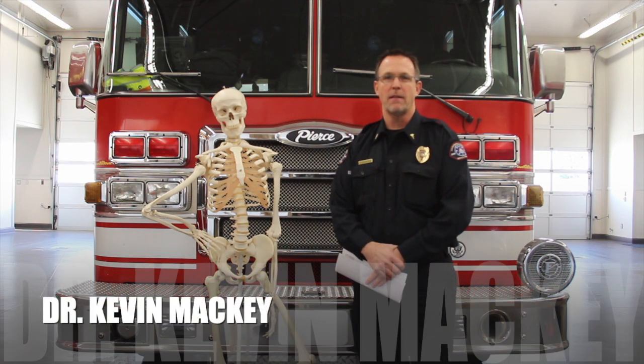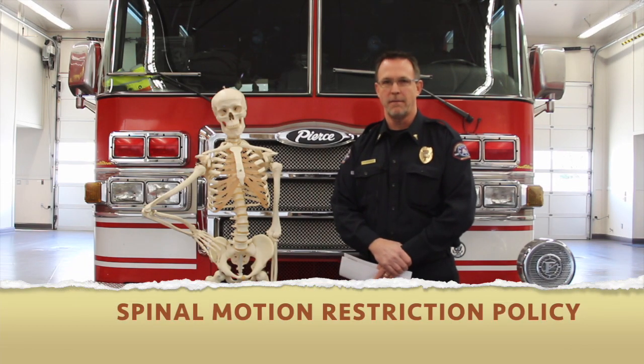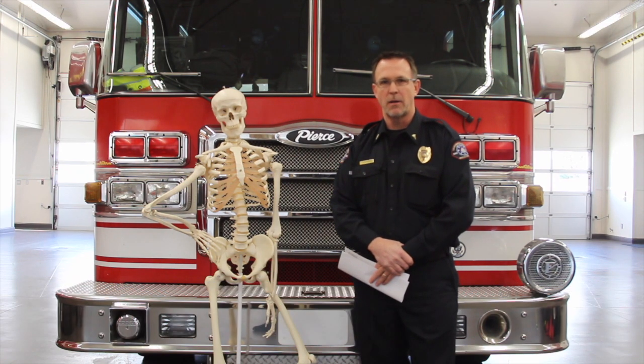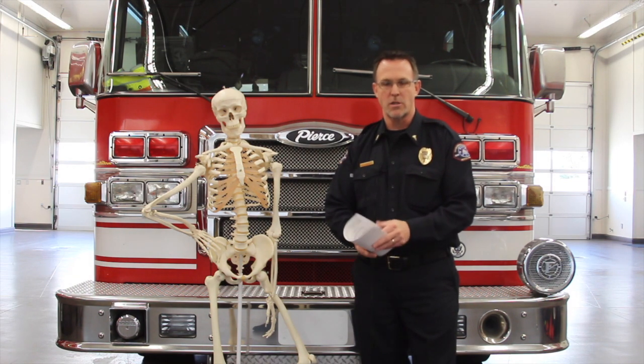Hello and welcome to 5 Minutes or Less of EMS. I'm your host Kevin Mackey, the Fire Service Medical Director for Sacramento Regional Fire. Today's topic is spinal motion restriction policy. There's already a video out there about a question-and-answer session on spinal motion restriction — I refer you back to that for specific policy questions, but today I want to review parts of the policy specifically.